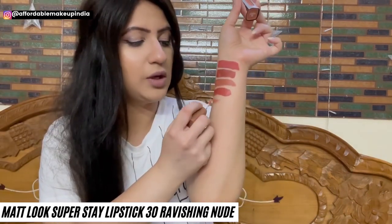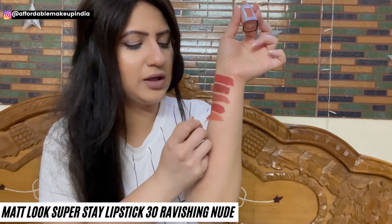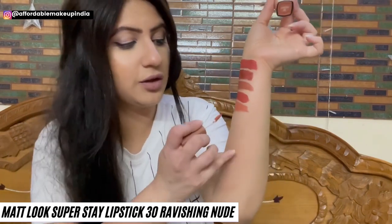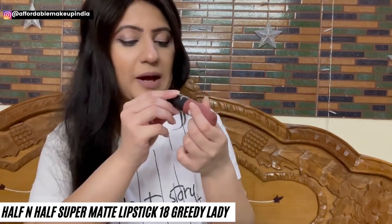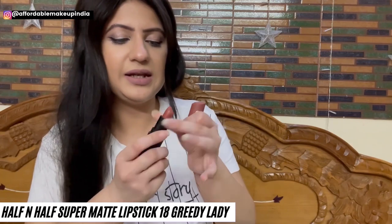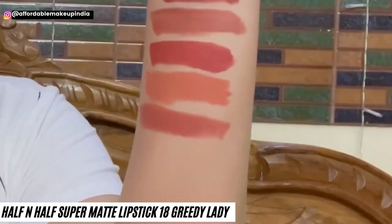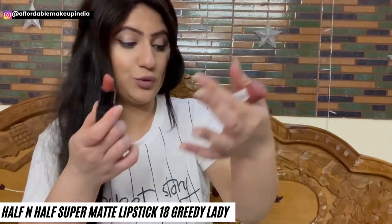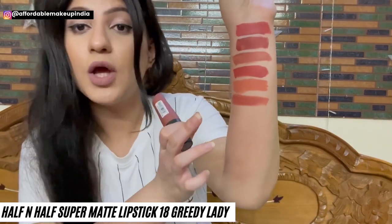This Half and Half shade 30 Ravishing Nude is amazing — soft matte in texture, long lasting, lovely formula. The color is literally everything — a true nude with peachy undertones. On my skin tone this nude is perfect. Moving on, Half and Half Super Matte Lipstick in shade 18 Greedy Lady — only Rs. 150. It's a very beautiful color with lovely formula and very nice packaging. A perfect nude for all skin tones, especially dusky skin tones, with peach and brown warm neutral undertones.